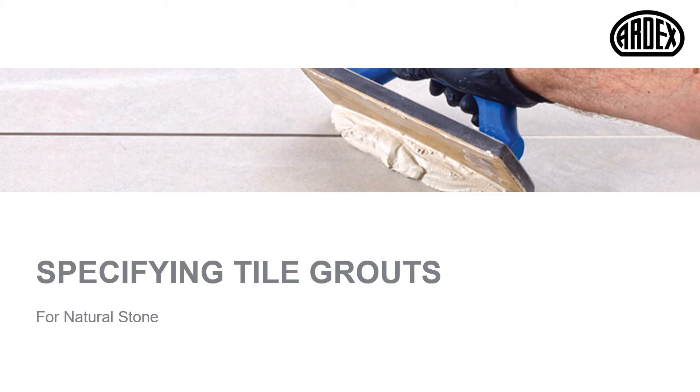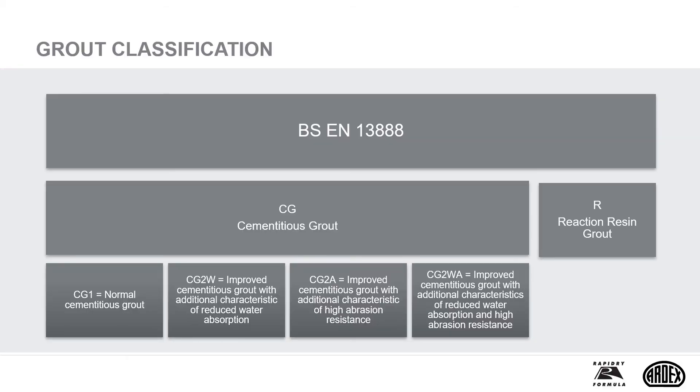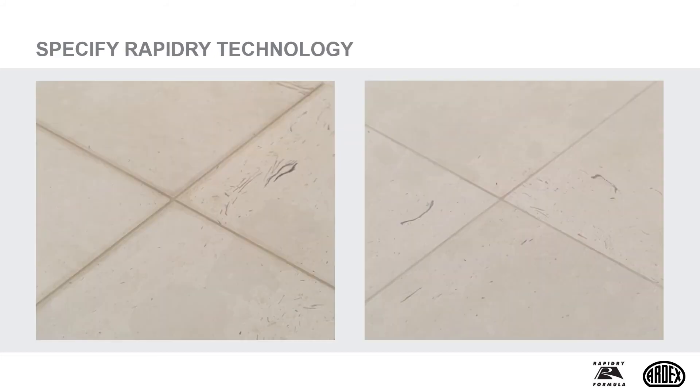A range of grouts has been specifically developed for natural stone. The two main types of grout are cementitious or reaction resin, with the most commonly used being cement-based. Reaction resin grouts are usually epoxide-based and used in specialist areas such as swimming pool surrounds and specialist industrial locations. Here we can see an example of water staining where normal cement grout has been used. The water from the grout has penetrated into the edges of this porous stone tile, causing a picture framing effect.